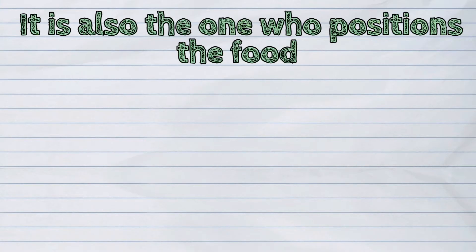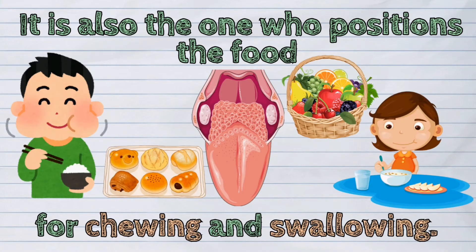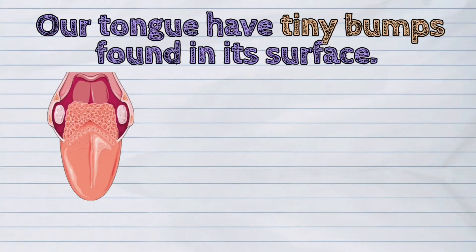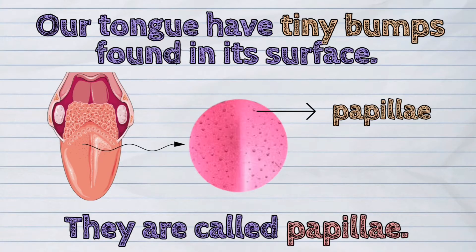It is also the one that positions the food for chewing and swallowing. Our tongue has tiny bumps found on its surface. They are called papillae.